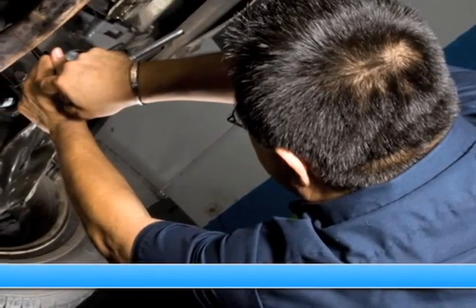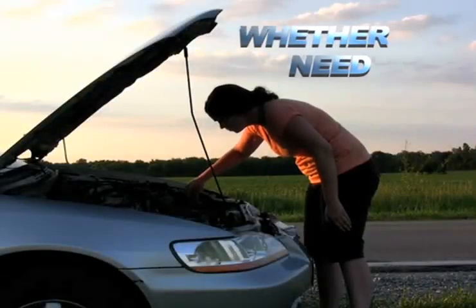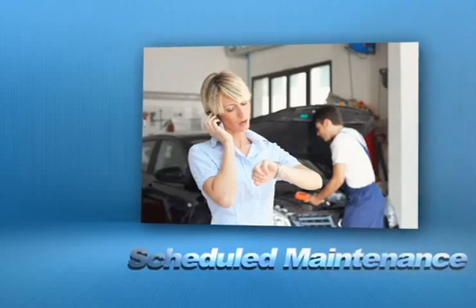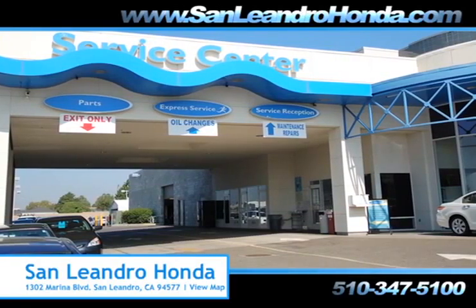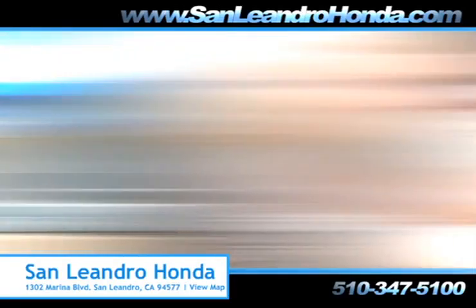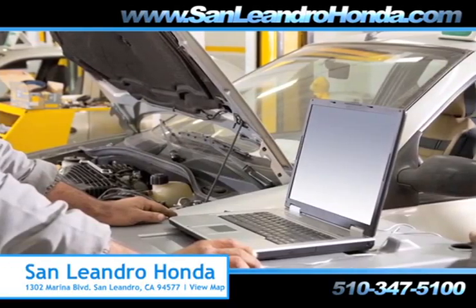Servicing your vehicle at a local mechanic shop doesn't necessarily save you money. Whether you need windshield repair, scheduled maintenance, or a tune-up, when you bring your vehicle to San Leandro Honda, you get the quality and professional service you deserve, performed by highly trained professionals.